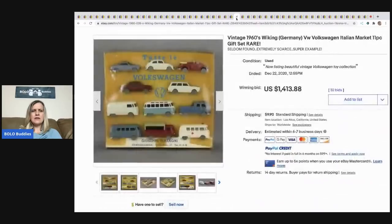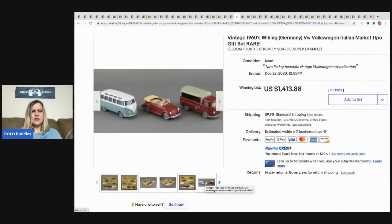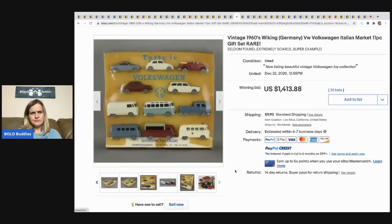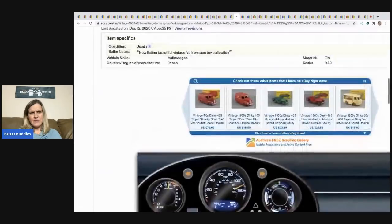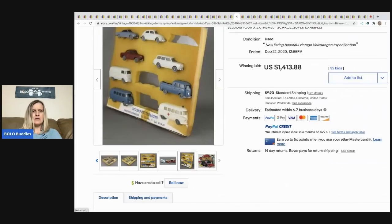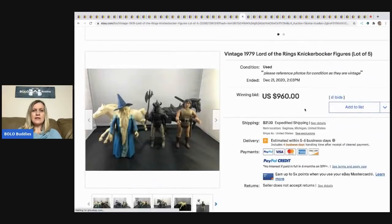The next item is these vintage 1960s Volkswagen Italian market 11-piece gift set — it is rare, obviously, if it's selling for over a thousand dollars. It looks like they may have taken three cars out of the set for separate listings, but either way it still sold for $1,413.88.